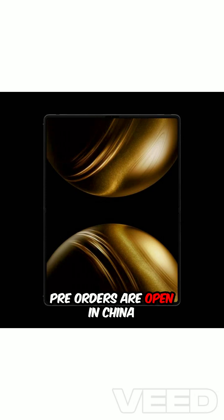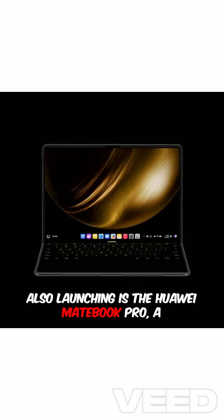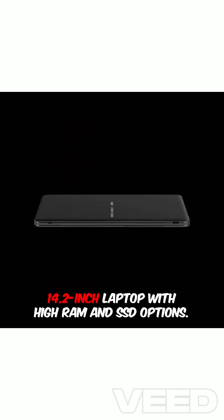Pre-orders are open in China, with sales starting June 6th. Also launching is the Huawei MateBook Pro, a 14.2-inch laptop with high RAM and SSD options.